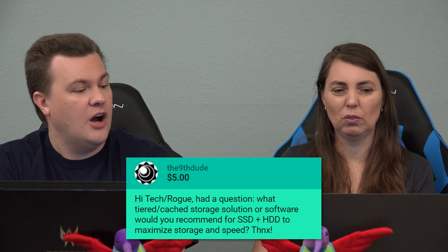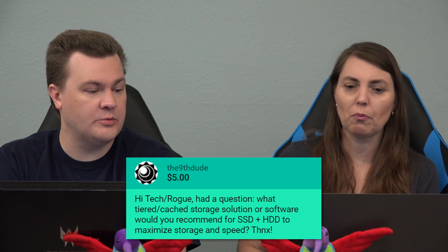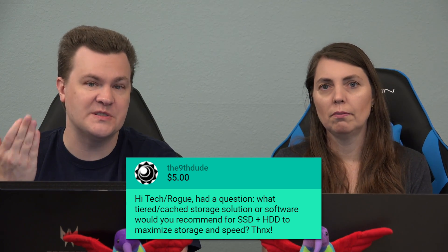The ninth dude has a question: 'Hi Tech and Rogue. What tiered or slash cast storage solution or software would you recommend for SSD plus hard drive to maximize storage and speed?'